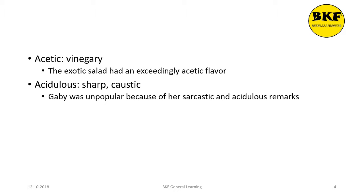Acidulous is an adjective. It means sharp or caustic. Here's a usage: Gabby was unpopular because of her sarcastic and acidulous remarks.